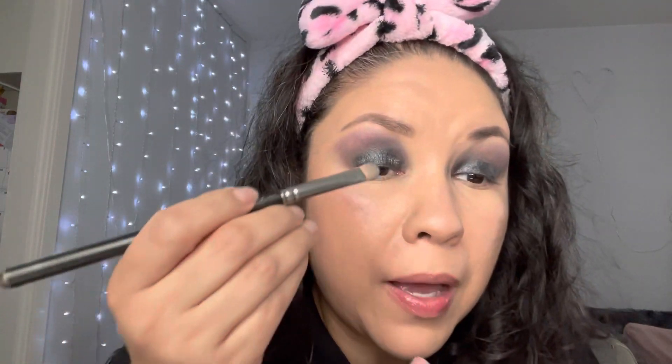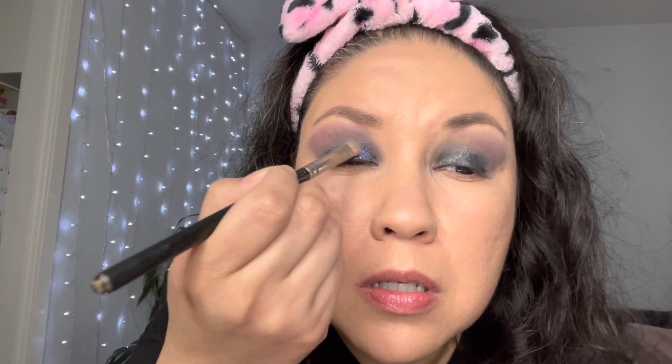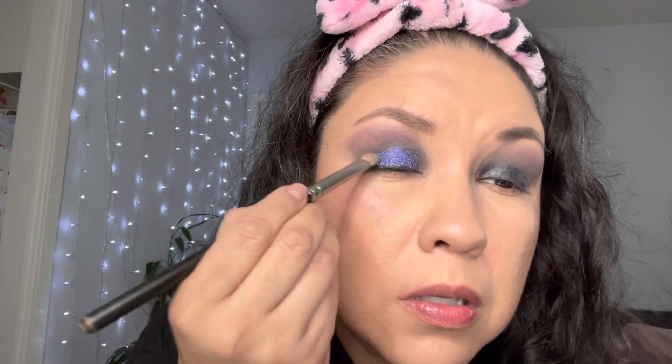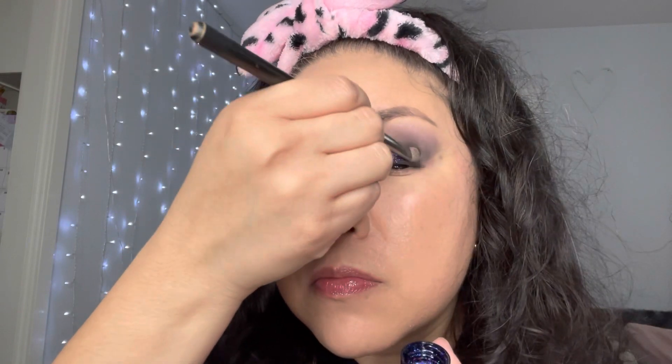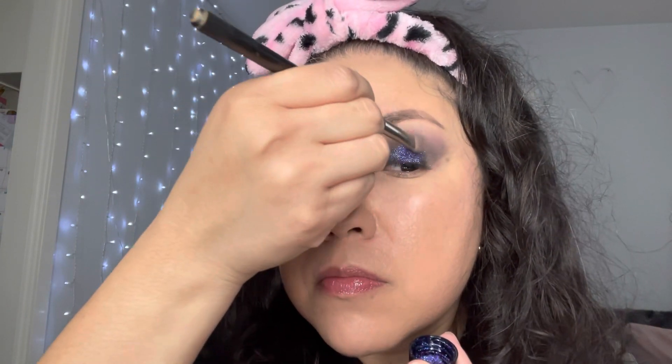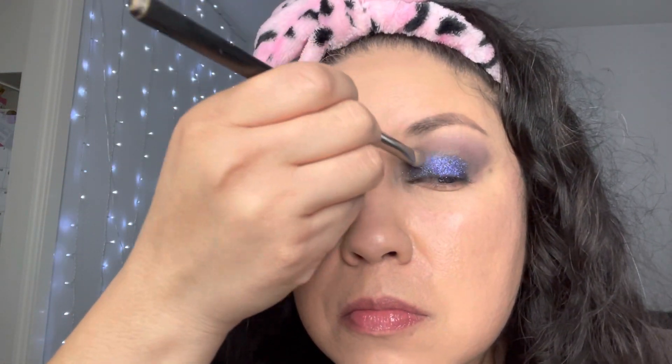Now I'm gonna get the lid and put some of the glitter on the lid. Wow, look at that color — it's pretty. And I'm gonna get it with my eyeshadow brush by MAC and place it all over. I got a lot of fallout. That looks beautiful. Oh my god.